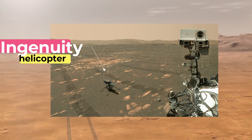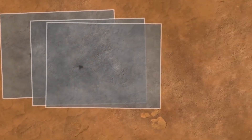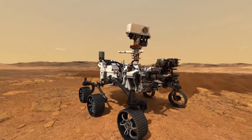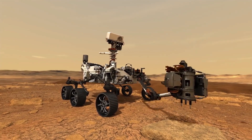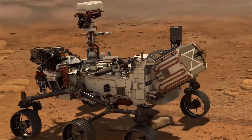On April 20th, or Sol 60, Perseverance converted some of the Martian atmosphere to oxygen as a test. A toaster-sized piece of equipment aboard the rover called MOXIE processed enough oxygen in one hour to keep an astronaut alive for 10 minutes. This was just a test, and the equipment can be scaled for future human visits.